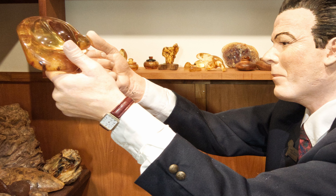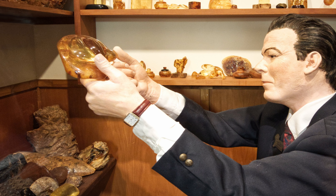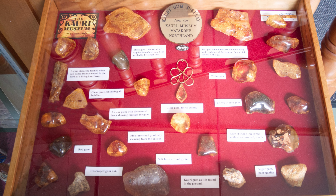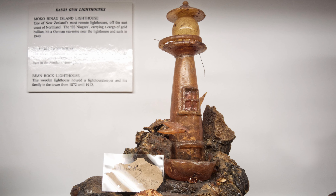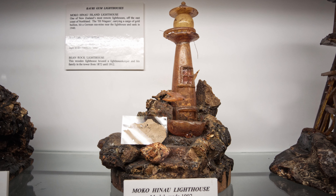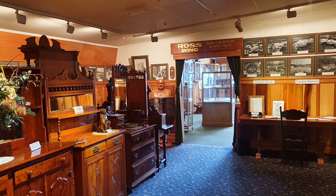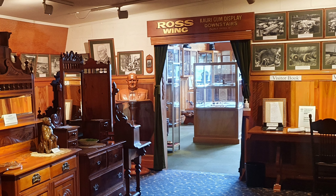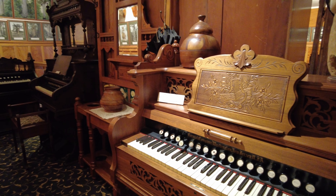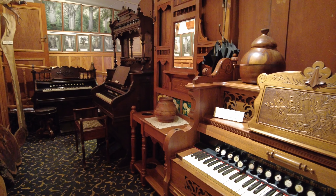This gum became known as amber and was more valuable than the timber. Many intricate items had been carved from the gum and it was used in a wide variety of products. The Kauri Museum also has an extensive display of murals and exquisite furniture, again all crafted from the mighty Kauri tree.